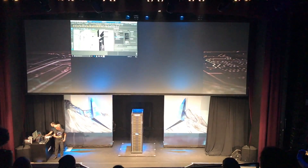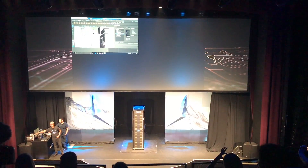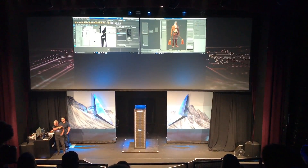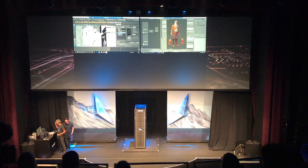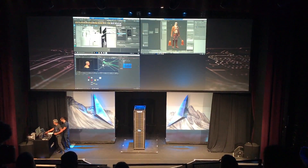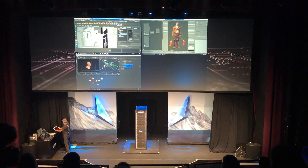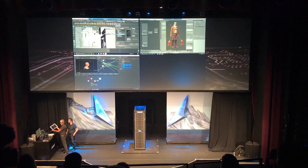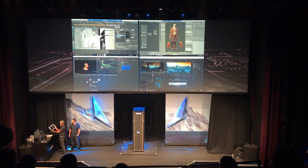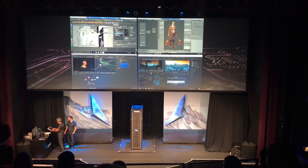The second machine is a thin client from HP running Blender on the Sunnyvale brand. The third machine is a MacBook Air. And then we have an iPad here running Adobe Premiere Pro — the full application, not a mobile app — the full suite of applications.